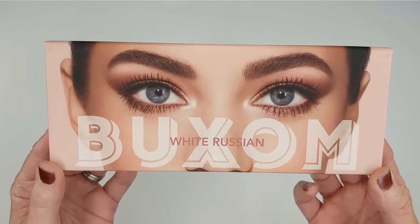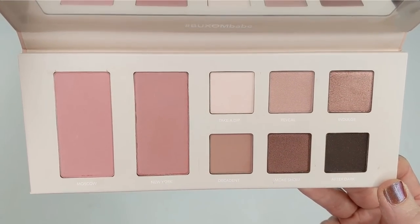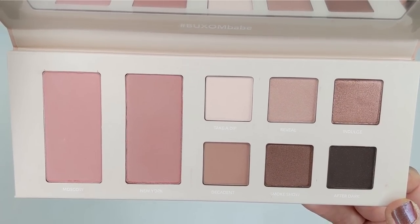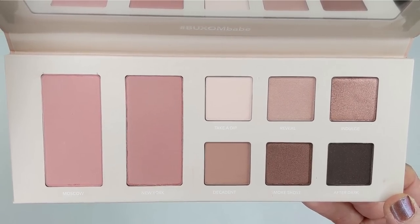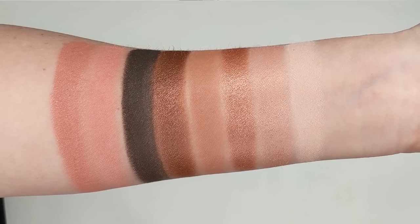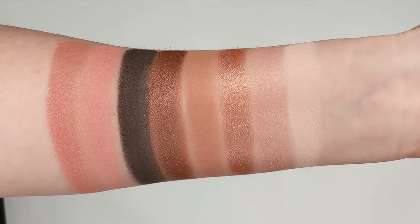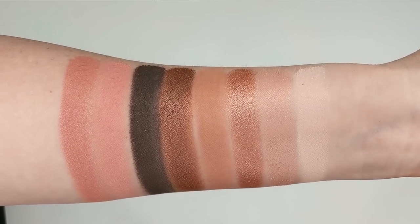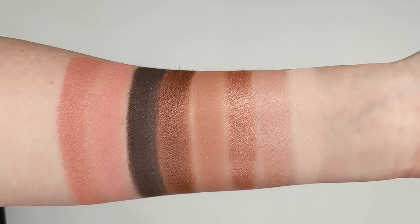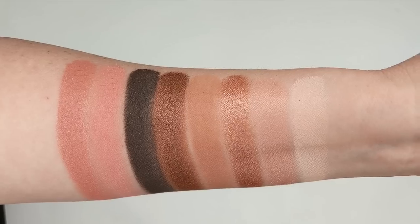Now that I've had a chance to try it, I do have some thoughts. First of all, the formula is pretty good. The matte shades I didn't find chalky at all on my skin tone, though keep in mind this is a very light palette overall — somebody with a deeper skin tone may have some issues with these shades. On me the matte shades showed up well and blended well. The shimmer shades are very creamy and buttery, showed up very well, weren't crumbly or glittery at all — really smooth.